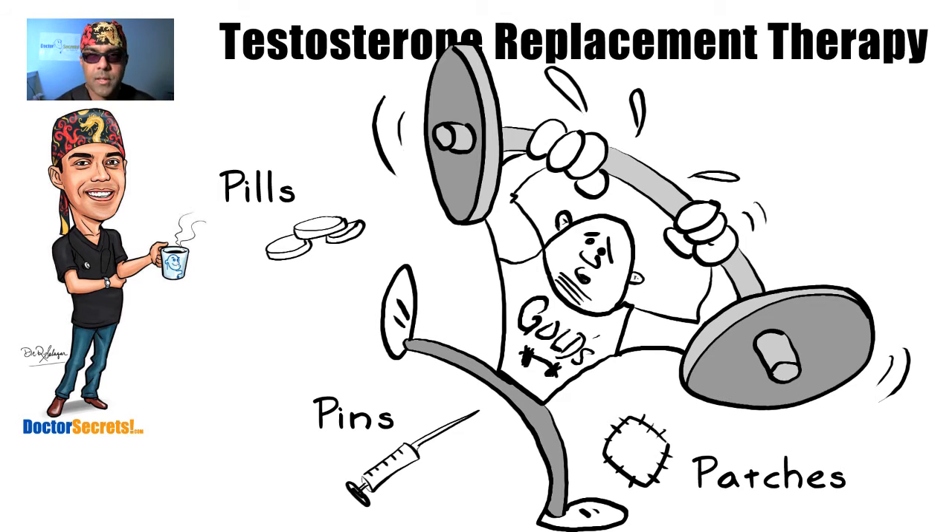Basically what we're trying to do in testosterone replacement therapy is: if you are supposed to be producing Z quantity of testosterone to maintain normal male body function, but you're only producing X amount, what we're trying to do is fill that deficit — fill that gap. We're going to artificially add that difference to what you're naturally producing to get you back up to where you're supposed to be.